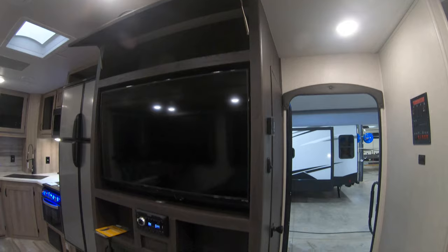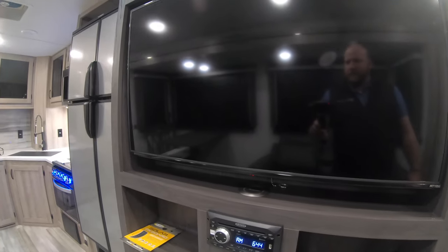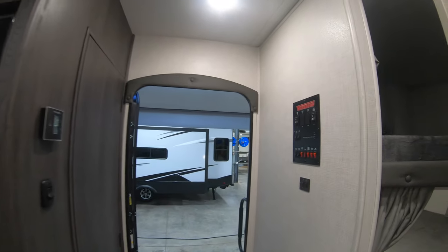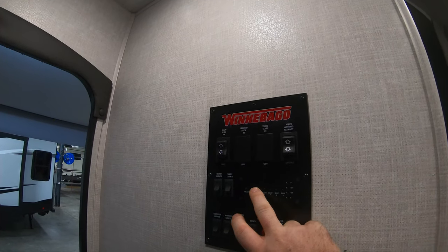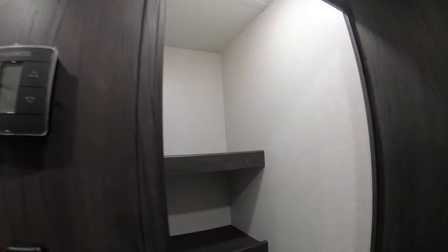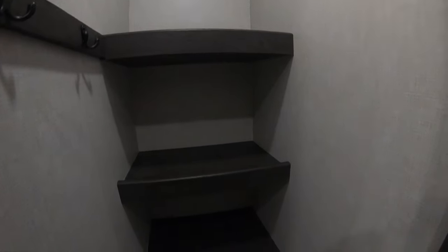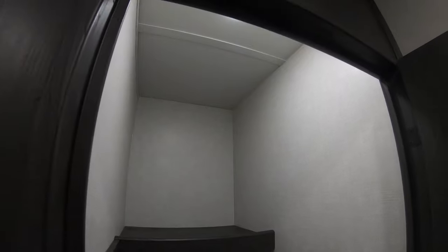As you walk in, the entertainment stand — here's your fireplace, your big TV, AM/FM radio, CD player, all that good stuff right here. You do also have a wireless phone charger quick connect. When you walk in the door, here are your buttons for all your slides. You can check your tanks, your battery, and all your main lights are right here. You also get your thermostat. You have a really big pantry right when you walk in — some coat hangers, some shelving, just a really big space with its own light.